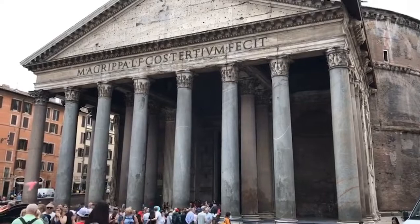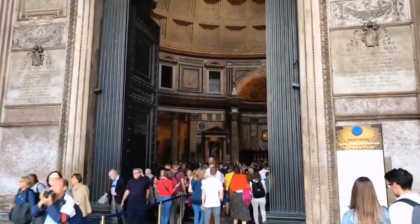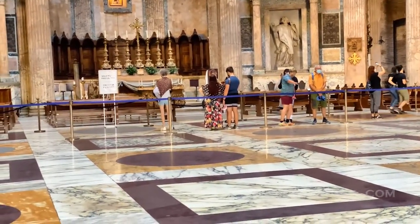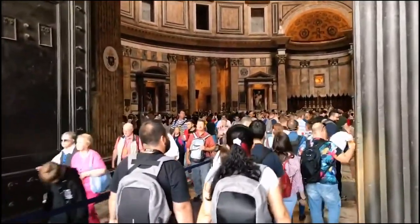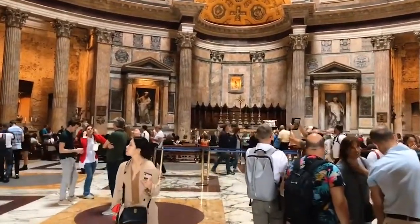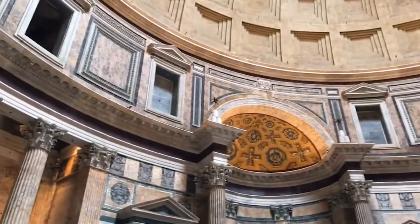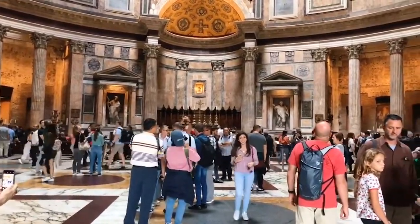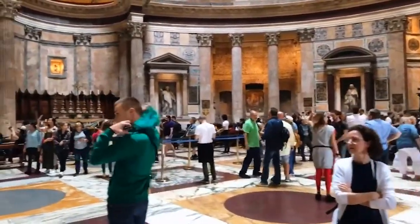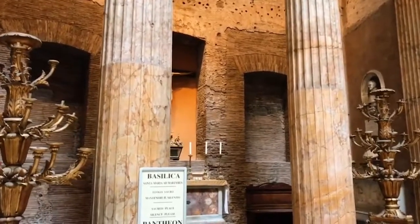Just a stone's throw away is number 3: the Pantheon. Known to have the biggest brick dome in the history of architecture, the Pantheon is perhaps the most imitated of all ancient works around the world and is Rome's best preserved building. It combines a Roman cylindrical structure with an outer colonnade of Greek inspiration and is a sight to be seen from both the outside and inside. Entry is completely free, but on weekends and public holidays you'll need to reserve your slot online at least a day in advance. Be sure to cover your shoulders and knees when visiting, and no flip flops.